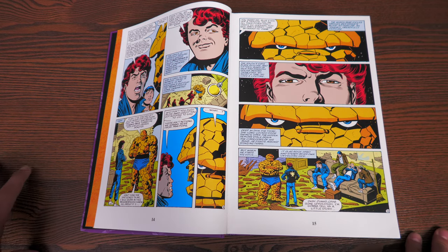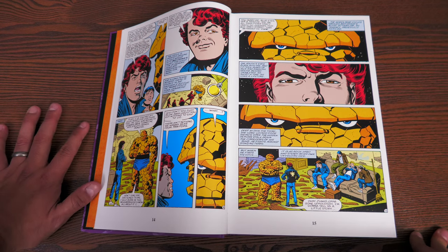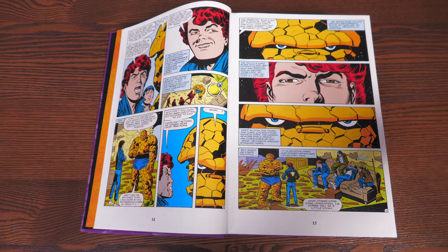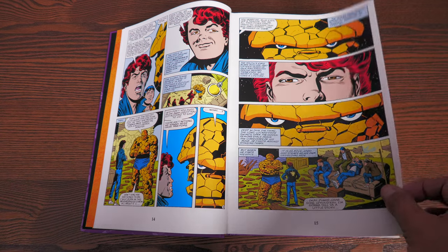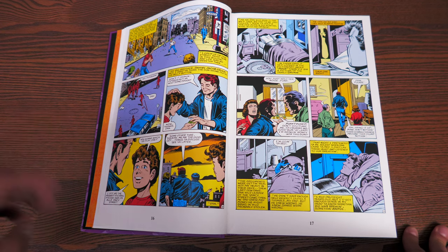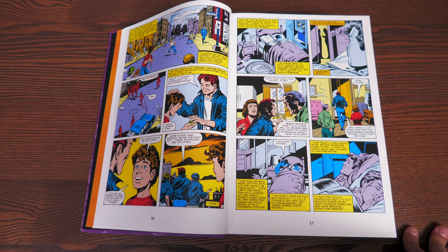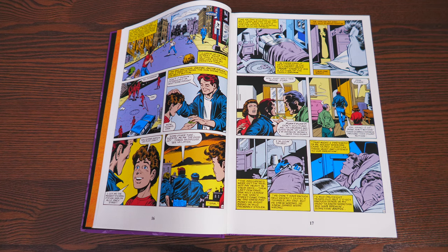The book has 1,160 pages. So what is this about and when should you read it? Keep in mind this isn't really the first Thing ongoing series — he had a 100-issue running series called Marvel Two-in-One. The previous month before this, Marvel Two-in-One #100 came out, the series got canceled, and they said, 'Let's start a Thing solo series.' I don't know if that was John Byrne's idea or the editors', but regardless, the series lasted 36 issues.